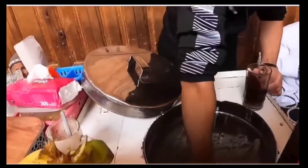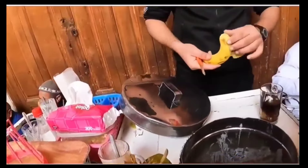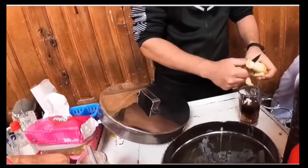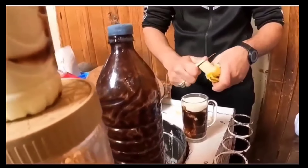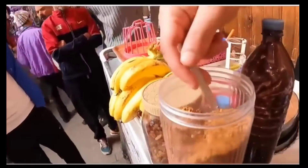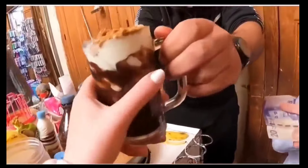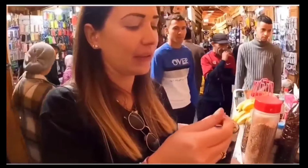I was wondering yesterday — what was banana called? In Venezuela we call that... it's 'cambur.' Very delicious! Thank you! Wow, look how cool!